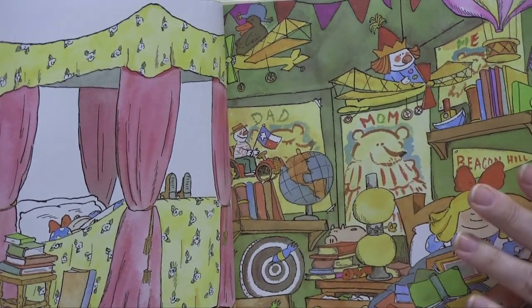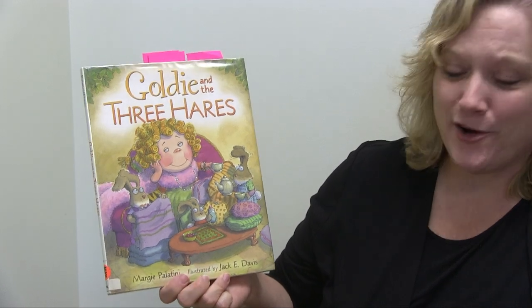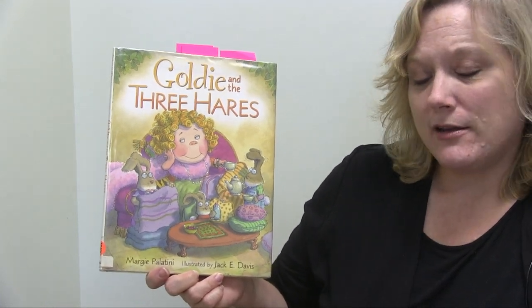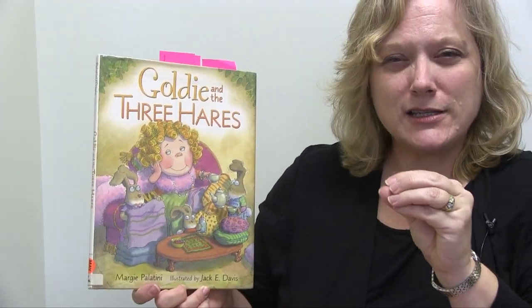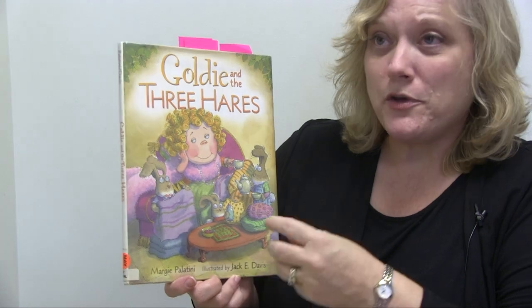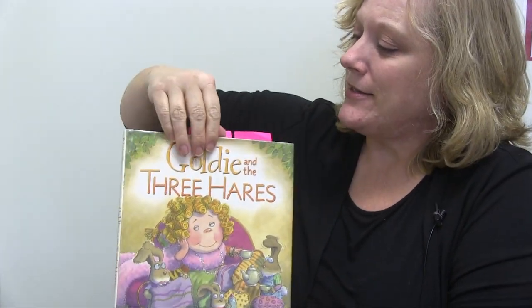I've got two more versions that are very intriguing. The next one I would put with this group is called Goldie and the Three Hairs, by Margie Palatini and illustrated by Jack Davis. Margie Palatini is right up there with Jan Brett as a favorite. Margie writes with a lot of humor and a lot of connections to other fairy tales. This is only one of her books, and it is hilarious.